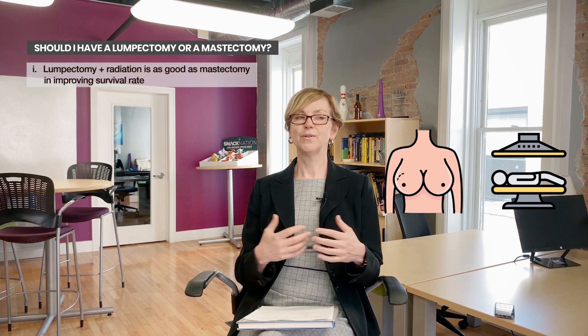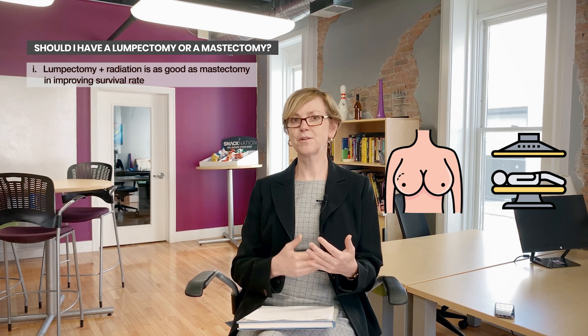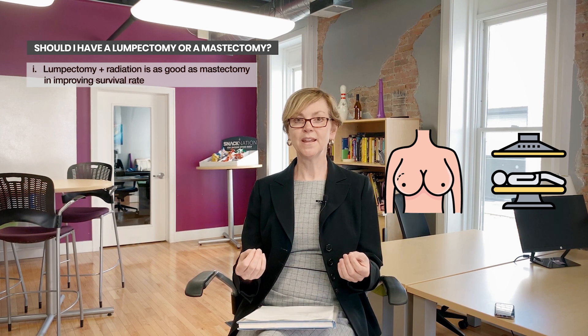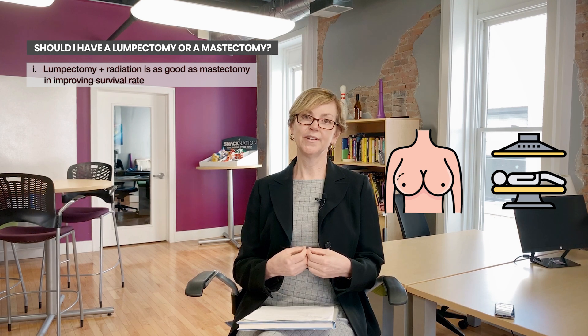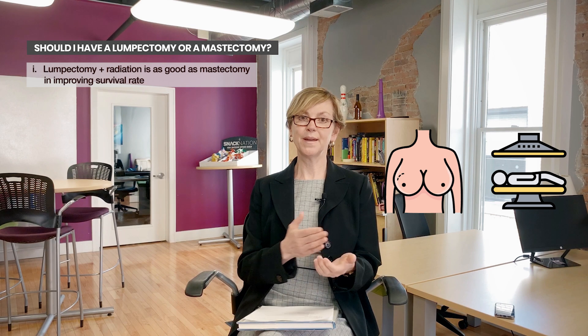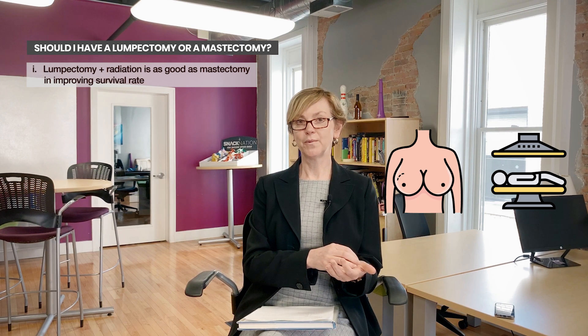A lot of people want to do everything possible — chemotherapy, radiation therapy, even bilateral mastectomy. It doesn't improve your survival except in rare circumstances. So lumpectomy is what we recommend for most people.